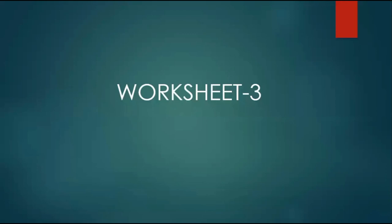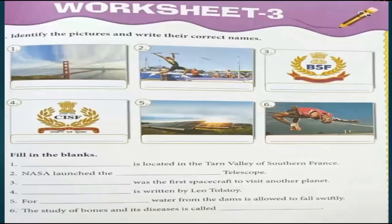Next is our Worksheet 3. The first question is to identify the pictures and write their correct names. The first picture is of Golden Gate Bridge. The second picture is of Old Vault. The third picture is of BSF, Border Security Force. Number 4 is Central Industrial Security Force, CISF. The fifth picture is of Solar Energy, and the sixth picture is of High Jump.